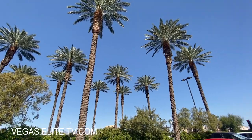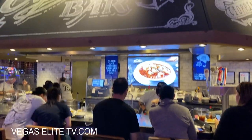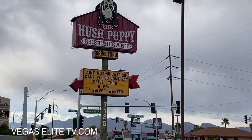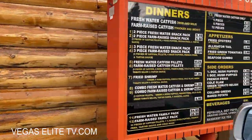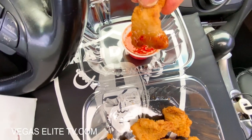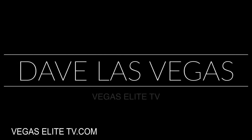Plus I'll show you guys a spot that offers the best dollar oysters in Las Vegas with an amazing seafood gumbo, and a spot that offers the best fried catfish and shrimp southern style — they even have fried alligator tail. It's Dave Las Vegas and you're watching Vegas Elite TV.